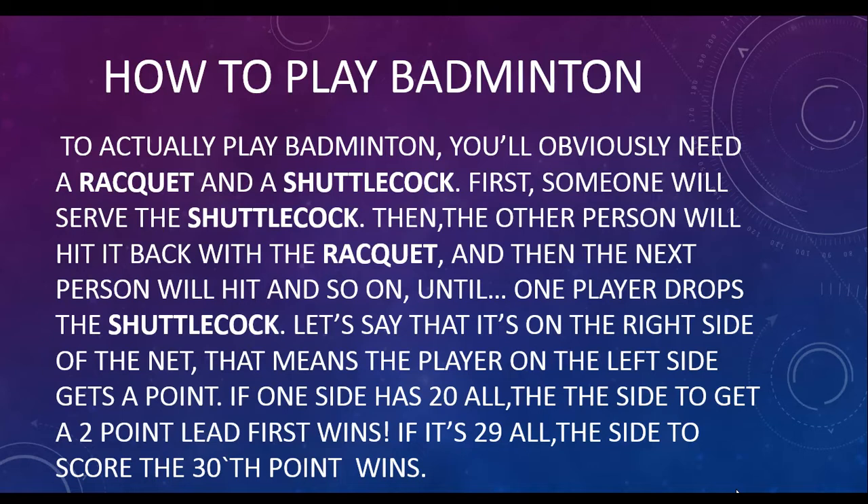Let's say the shuttlecock drops on the right side of the net — that means the player on the left side gets the point. If one side has 20-all, the side to get a 2-point lead first wins. If it's 29-all, the side to score the 30th point wins.